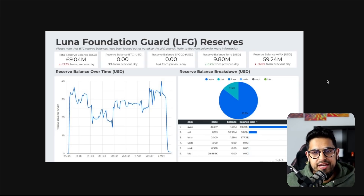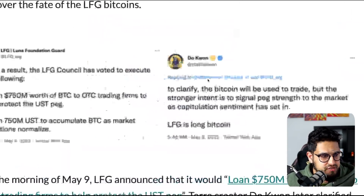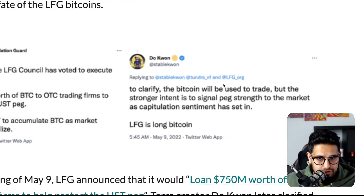On May the 9th, Do Kwon came out and said he was going to defend the peg. LFG announced that the council had voted to loan 750 million worth of BTC to OTC trading firms — market makers — and then loan 750 million USD to accumulate BTC as market conditions normalize. Do Kwon clarified that the Bitcoin would be used to trade, but the stronger intent was to signal peg strength to the market as capitulation sentiment had set in.